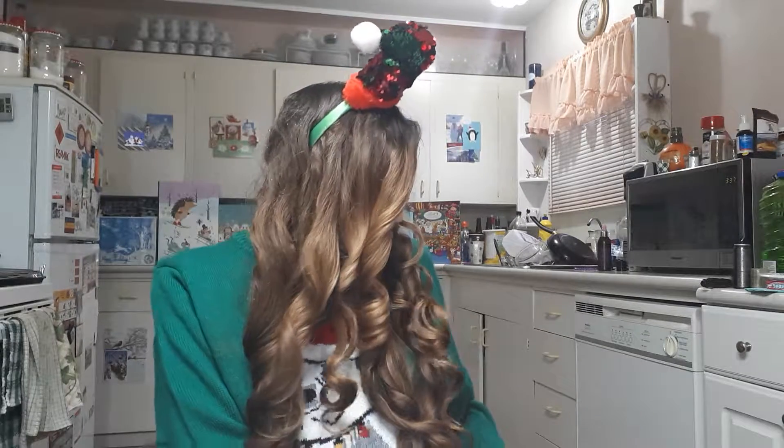Hey guys, it's Chelsea! This is going to be my second advent calendar haul 2018. First of all, I just want to show you my sweater — it lights up! You might not be able to tell that much, but when I show you against the tablecloth it's like a little mini rave. I got this from Walmart and it's pretty nifty.